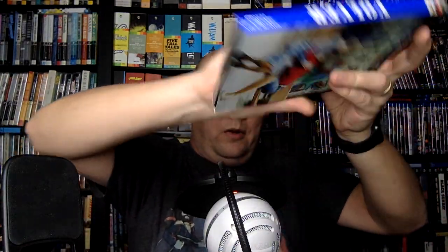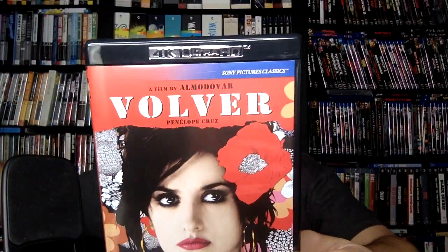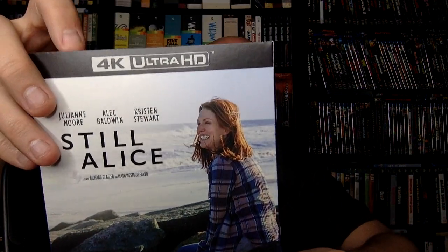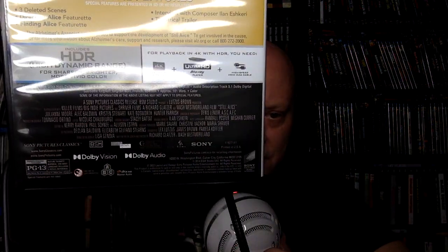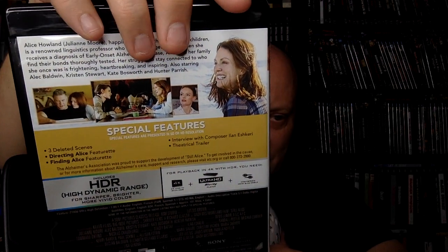Then you have Almodóvar's Volver with Penélope Cruz, which I have honestly never seen. And then we have Still Alice with Julianne Moore, Alec Baldwin, and Kristen Stewart. I don't even know the director of that one. Not a lot of features on it, and I'm probably going to sell that one, honestly.